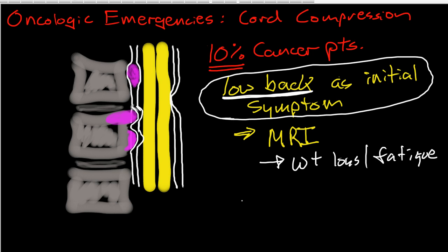So why is it that spinal and vertebral mets are so common in cancer patients? The theory is that the area around the spine has a very rich vascular area with a rich venous plexus around it, and this sets up cancer patients for hematogenous spread of metastasis.